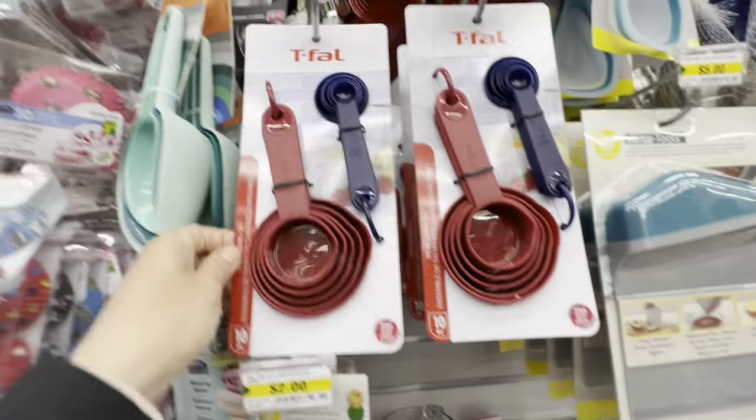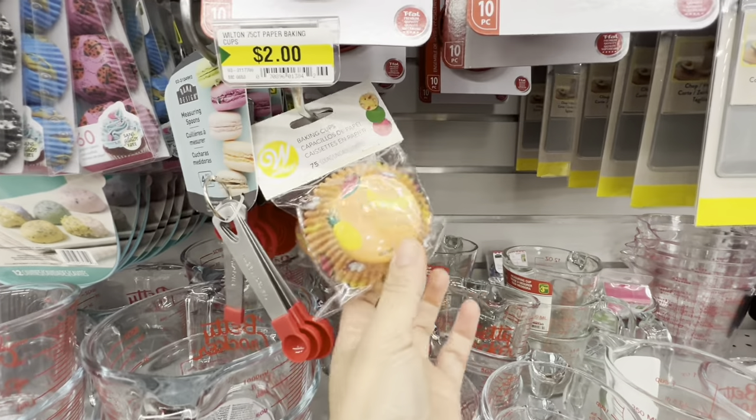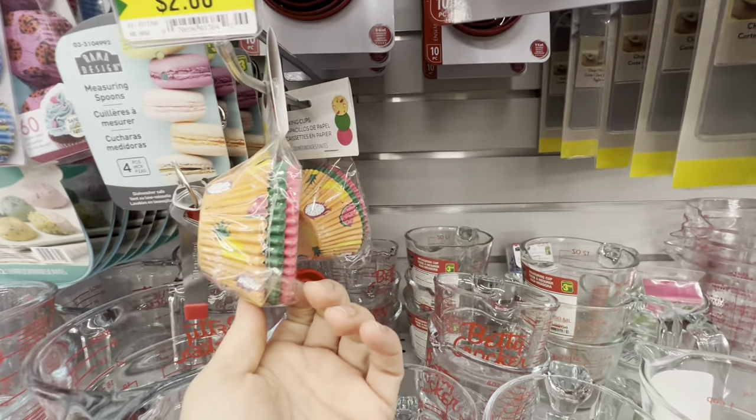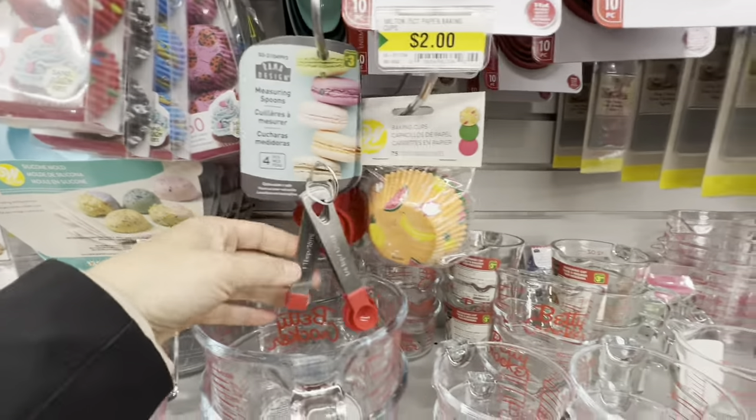These are some new measuring cups and spoons by Tefal — a ten piece set. There are also some baking cups: a printed one, and plain green and pink options. Seventy-five in total.